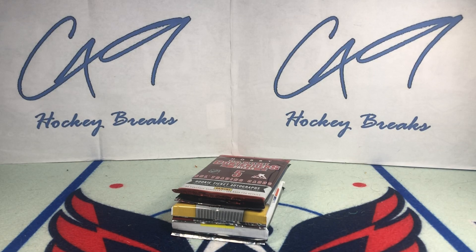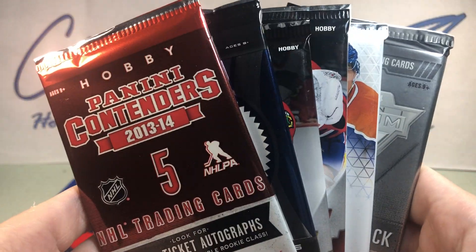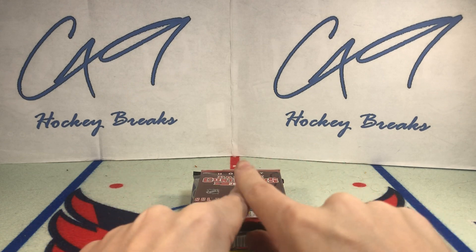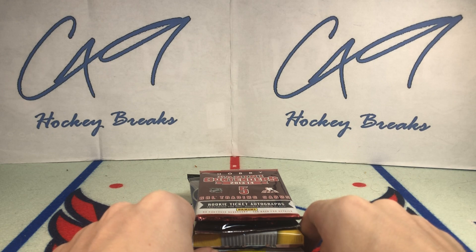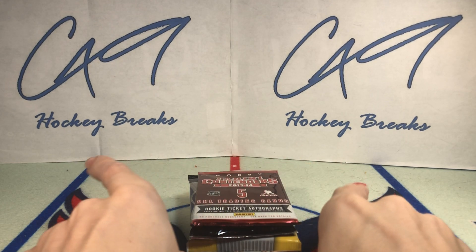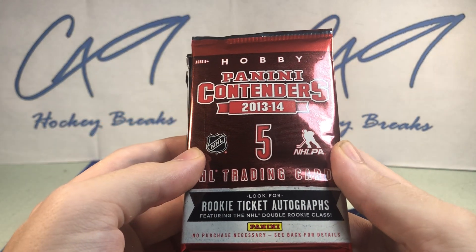What is going on guys? Welcome to the 134th episode of Six Pack Saturday where we open up six packs on Saturdays. If you've not yet checked out last week's episode, it was pathetic. There is nothing in the background this week. That last Six Pack Saturday was pathetic, so let's hope this one is better.